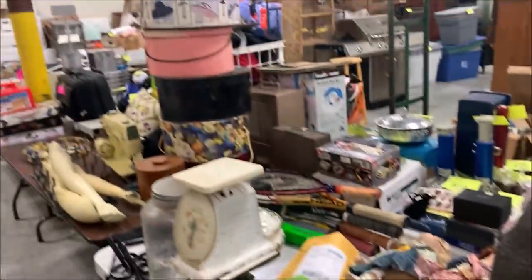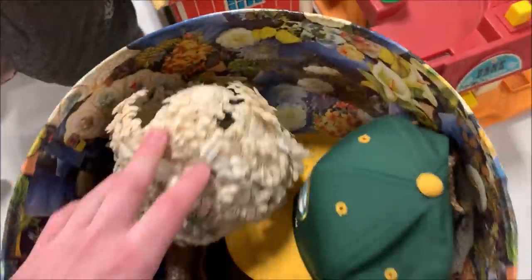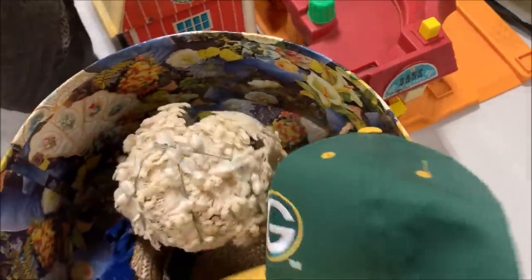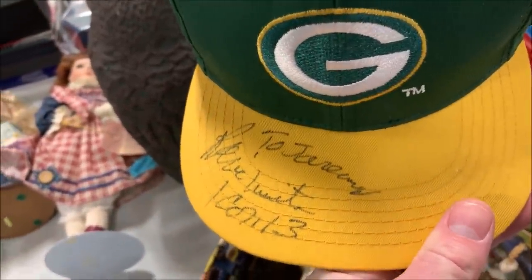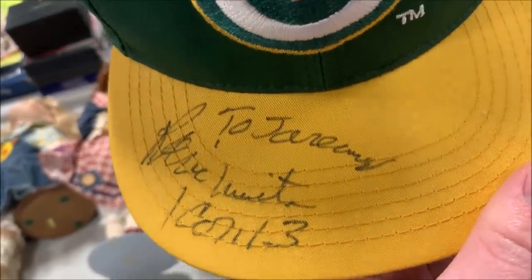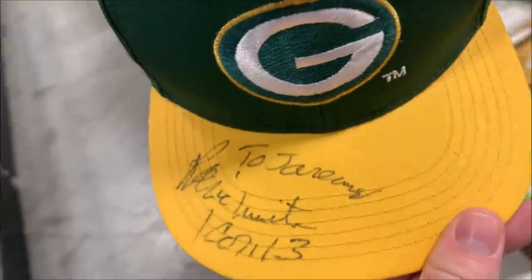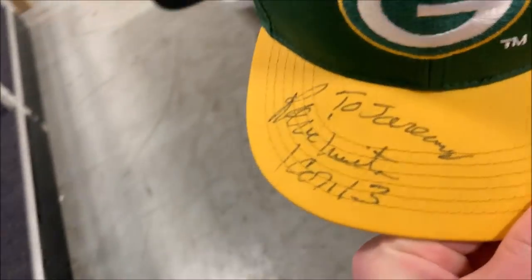I had a hat box I was going to throw on the stack, but it felt like there was something in it. I opened it and we've got some neat vintage hats — a Packers hat, maybe I can get a couple bucks for it. Oh — that's a Reggie White autograph. This will probably sell for at least 100 bucks. It's signed to someone, which actually makes it more likely to be real given the circumstances.